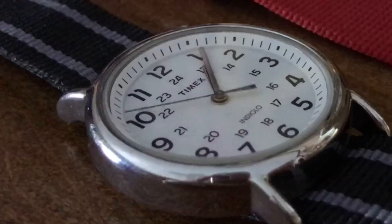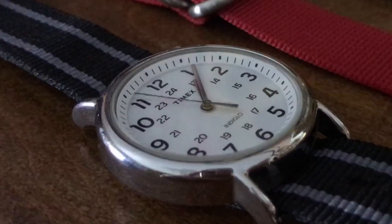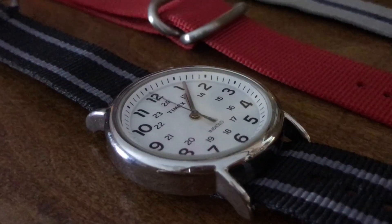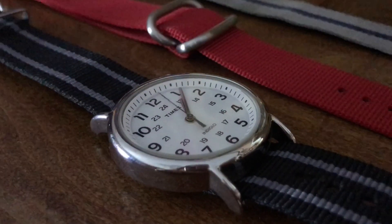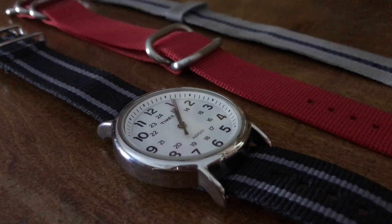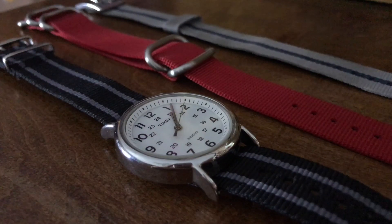A wristwatch. This Weekender by Timex is my go-to wristwatch — a dependable, quality timepiece that suits my budget. And with the ability to easily change out different straps, it can be modified to complement my outfit and personal style.